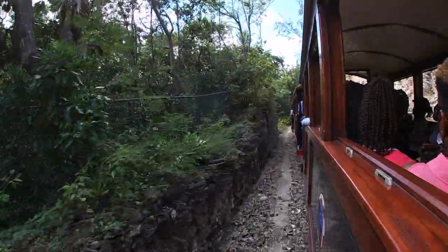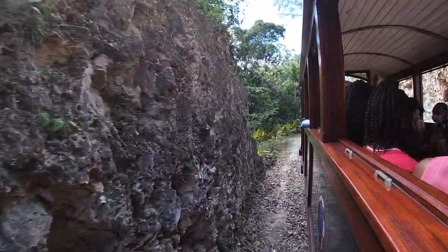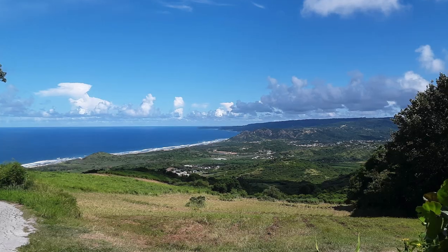It takes a short ride to Cherry Tree Hill, which is a famous lookout point 850 feet above sea level. The view overlooks the Scotland area of Barbados on the east coast.